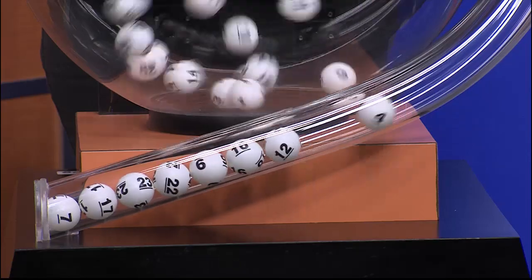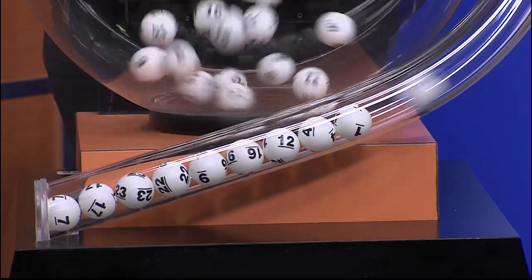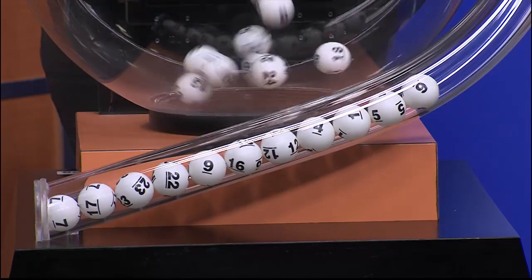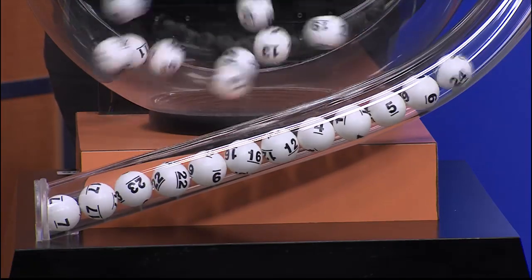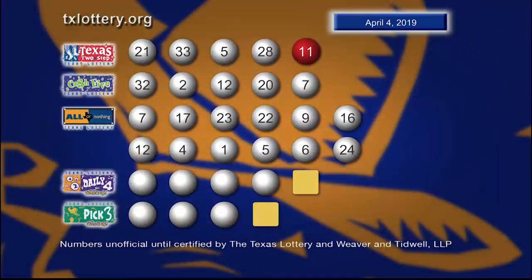9... 16... 12... 4... 1... 5... 6... and 24. Once again, here are those All or Nothing numbers.